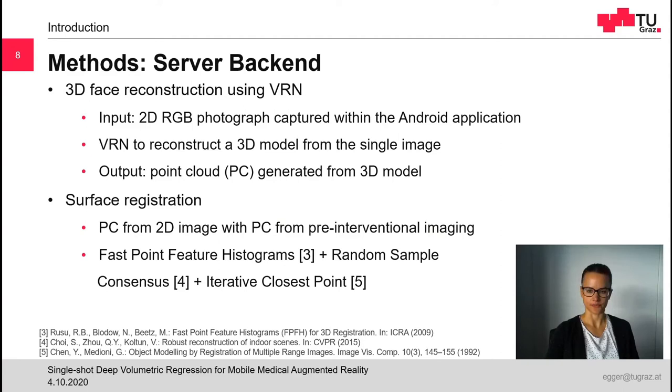For registration, we perform a two-step procedure. First, we perform a coarse global alignment by computing fast point feature histograms on the two point clouds and matching them using a random sample consensus algorithm. Finally, we refine this coarse global alignment using iterative closest point. The result of the registration is a 4x4 transformation matrix. This matrix is sent back to the client together with the meshes of the anatomical and pathological structures to be visualized in the augmented reality environment.